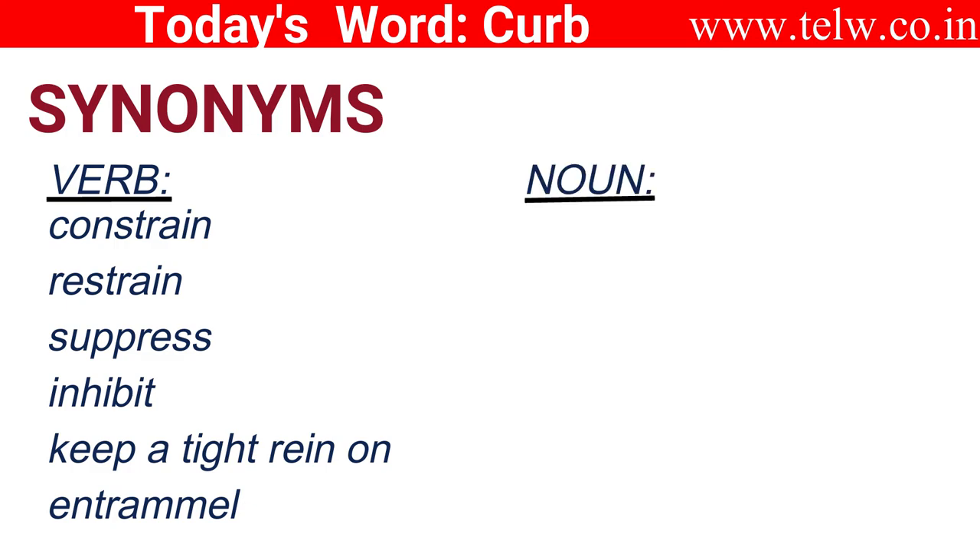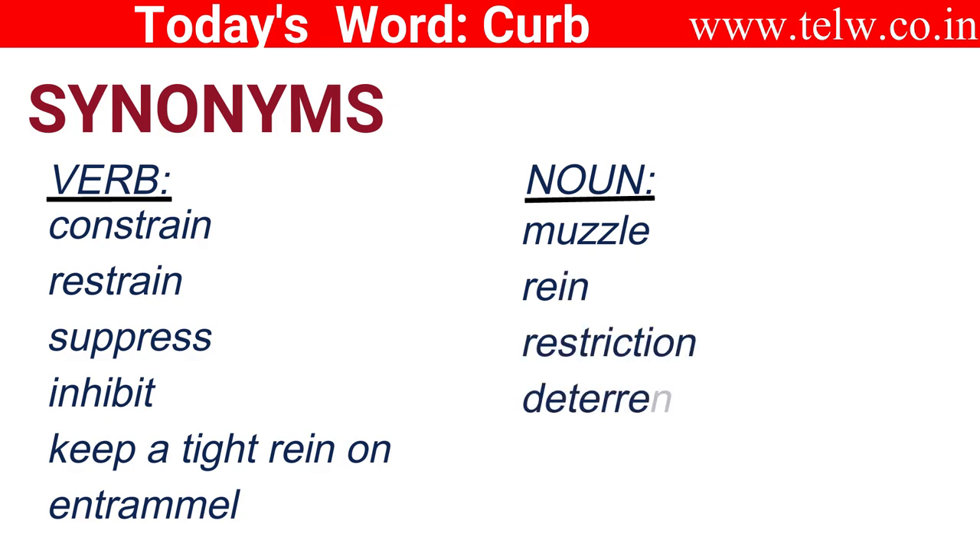As a noun: muzzle, rein, restriction, deterrent, restraint, rim.